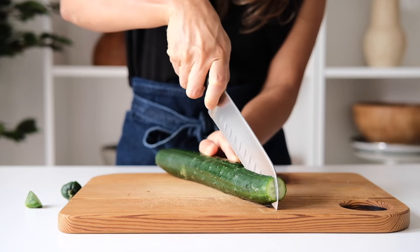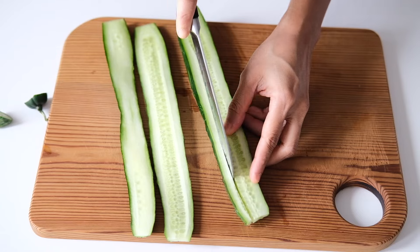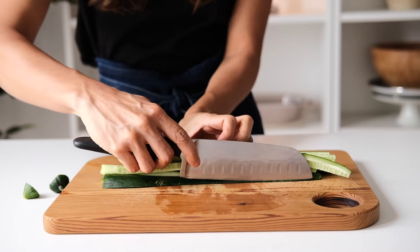Moving on to the next ingredient — I have a Japanese cucumber here. I'm cutting it into small dice. In traditional Thai recipes, regular cucumber is often used, but I've always used this type of cucumber. They're more crunchy and have smaller seeds.